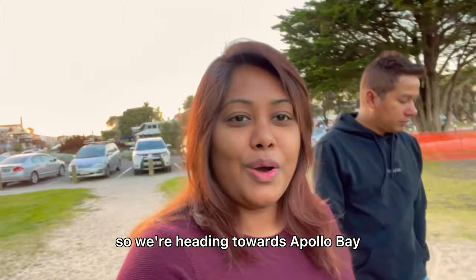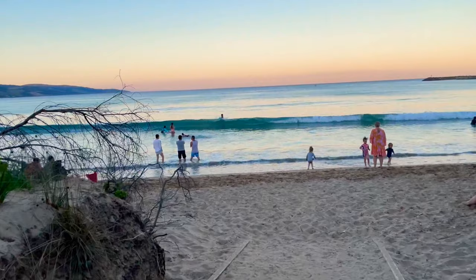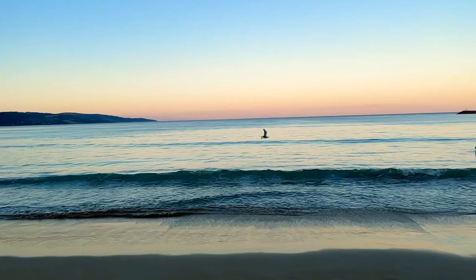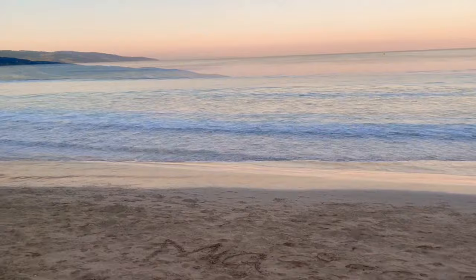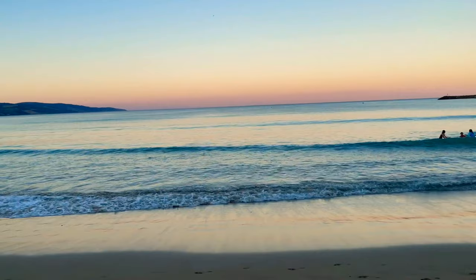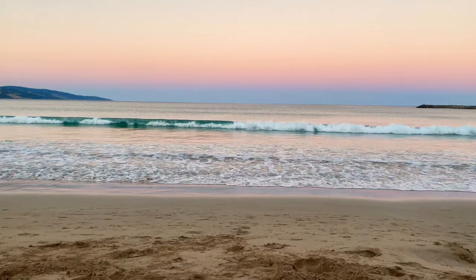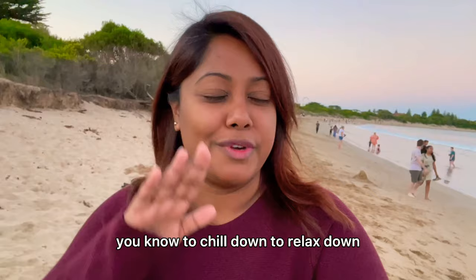We are heading towards Apollo Bay's front beach to watch the sunset and just relax. So now we will sit and enjoy the sunset.